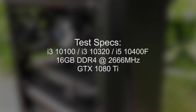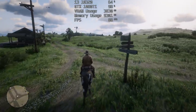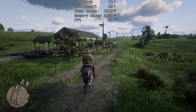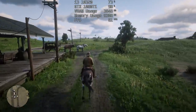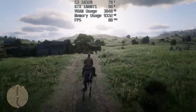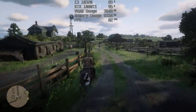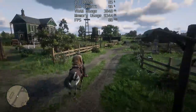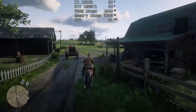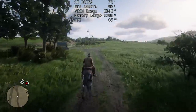All chips are compared at stock speeds with 2666MHz DDR4 and my slightly tired but still very capable GTX 1080Ti. Real world results will differ depending on the graphics card you use as well as the memory type and speed. We're using 2666MHz across the board as I think it's the most realistic scenario for these locked CPUs. Buying a more expensive board just for the purpose of using faster memory doesn't make too much sense, though it is always a possibility if you're planning to upgrade to a better chip later down the line.